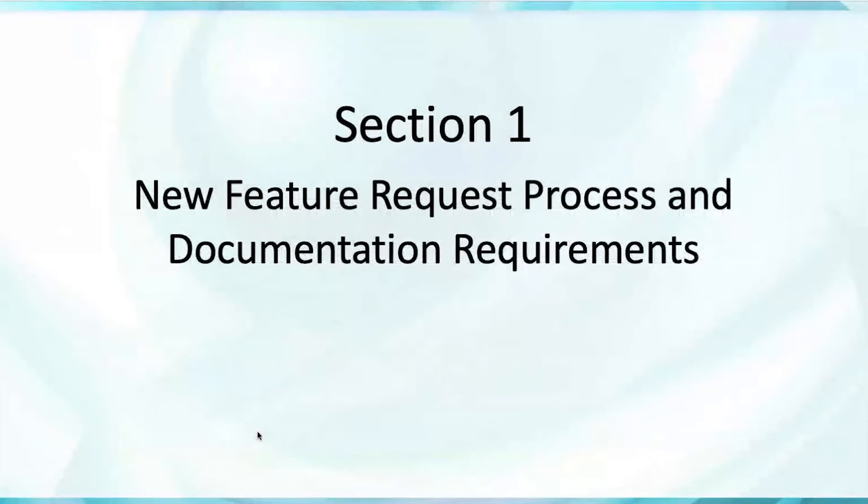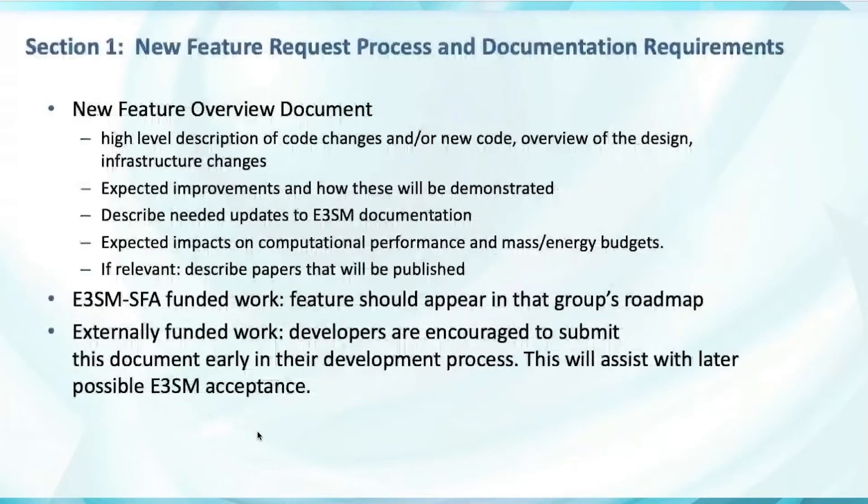Okay, now on to the various sections. Section one: the new feature request process and documentation requirements. For new features and stealth features, a new feature overview document has five sections: a high-level description of the code changes, an overview of the design and infrastructure changes, and most importantly, the expected improvements to the model and how they'll be demonstrated when the pull request finally comes in.